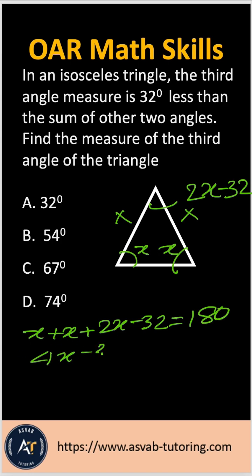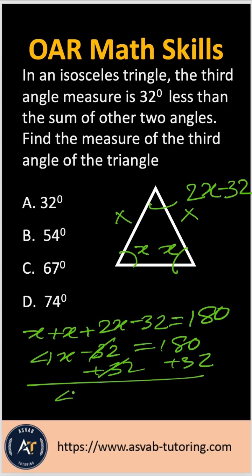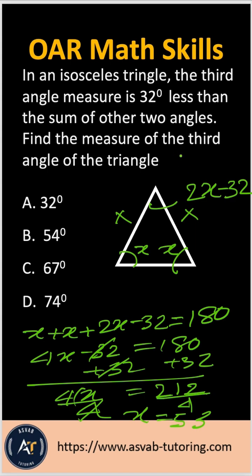So: X plus X plus (2X minus 32) equals 180 degrees. Adding them up gives 4X minus 32 equals 180. The minus 32 and plus 32 cancel out, giving 4X equals 212. Divide both sides by 4, and X equals 53.